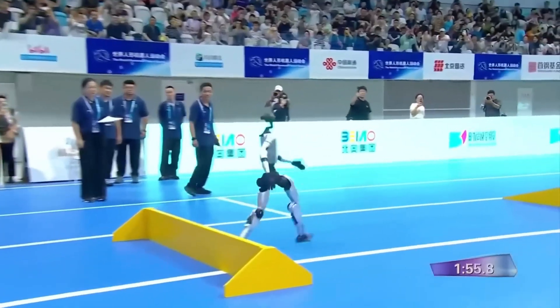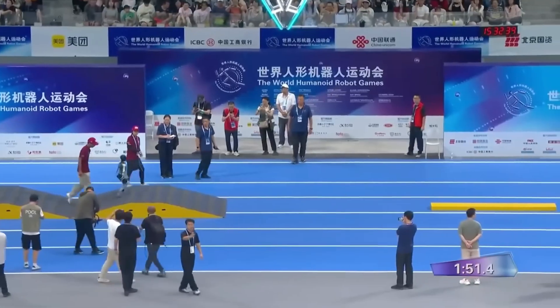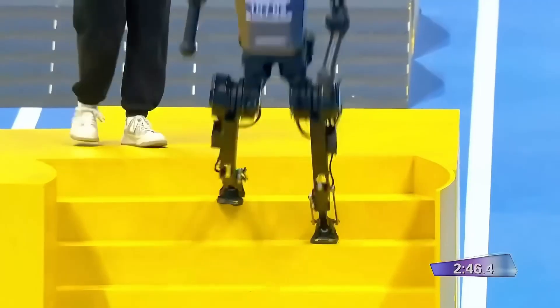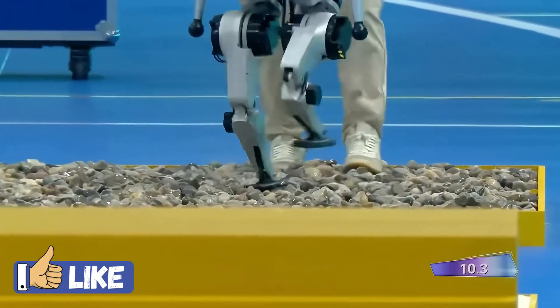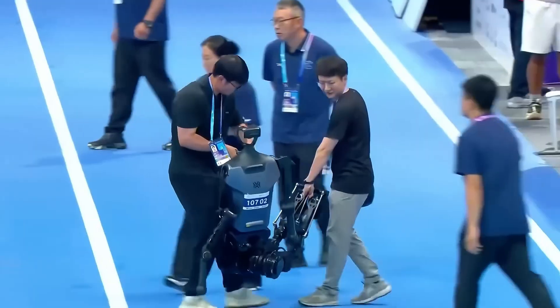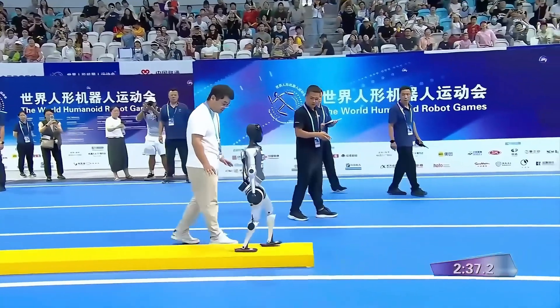You're about to watch the most difficult event in the world humanoid robot games, the 100-meter obstacle course final. Robots slipped, robots crashed, and some couldn't even stand up again. But a few teams made history. This wasn't just a race — this was a battle against physics, engineering limits, and gravity itself. Stay tuned, because what you're about to see will change how you think about humanoid robots.